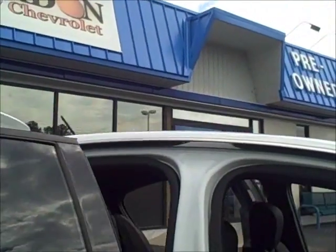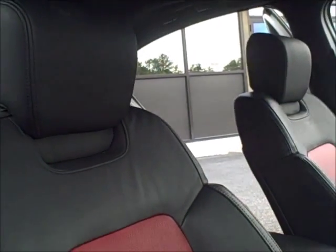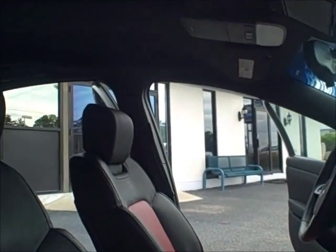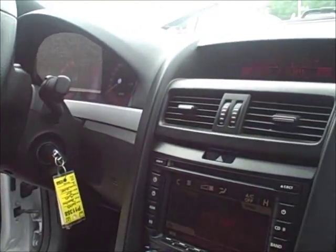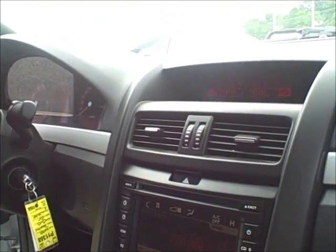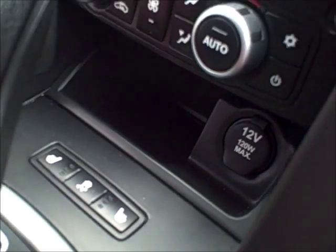You can see it has the two-tone leather interior, the red inserts with the black on the outside. Plenty of legroom. It has dual power seats in the front. As you can see from the dashboard, it has a very elite dashboard. It also has heated seats for the driver and passenger.